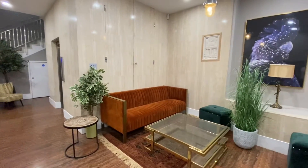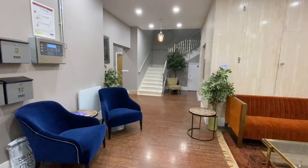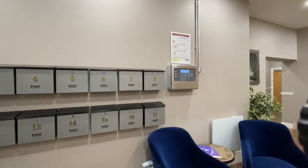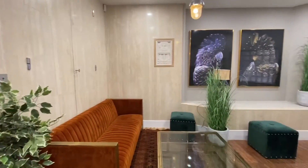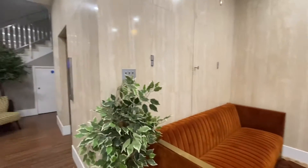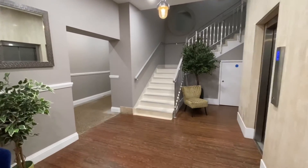Upon entering, this is the entrance lobby for Southbrook House. As you can see, it's been beautifully done and the same theme continues throughout all of the flats. You've got post boxes here, a lovely seating area at the front, and just beautiful decoration everywhere. Really lovely finish — everything is finished to such a high specification.